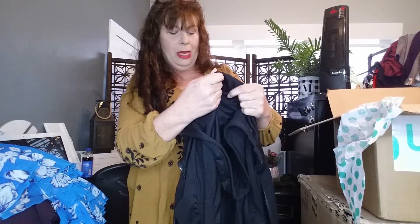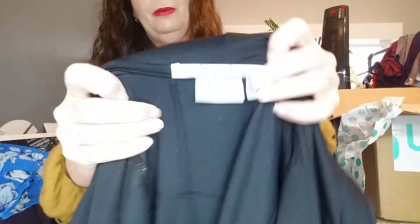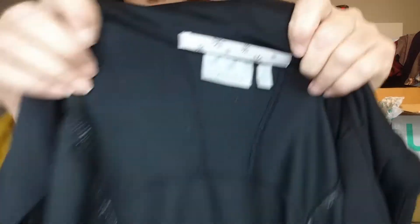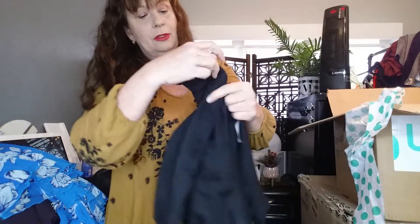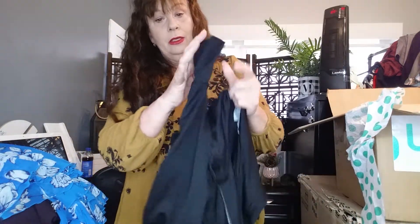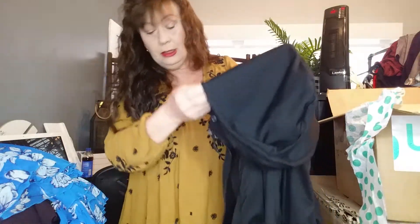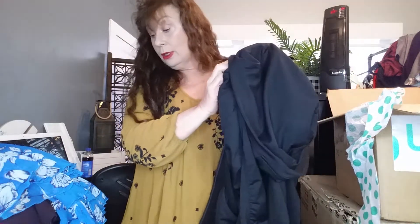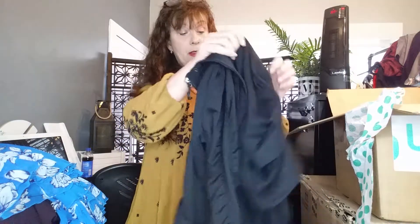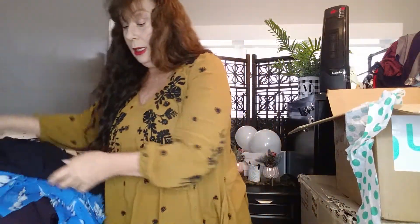I also got this Athleta size small pullover in black with ruching on the sleeves and a nice cut-out for the thumb. The only thing is the drawstring came out, but I have it and can put it back in — I'm not a seamstress, but simple things like that I can do.